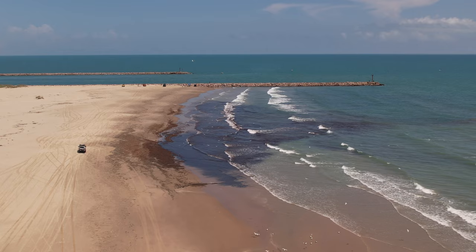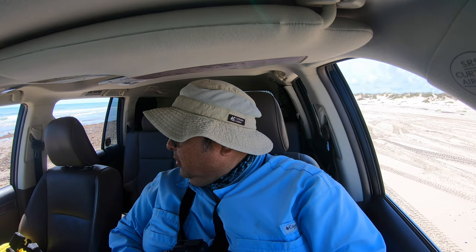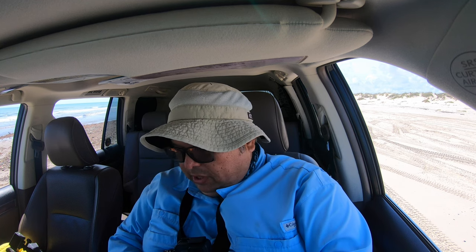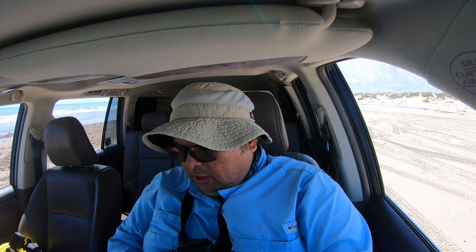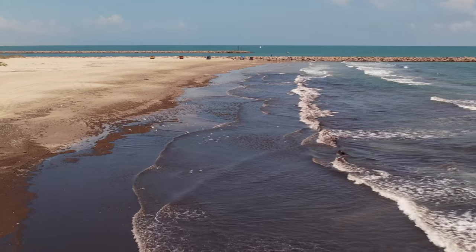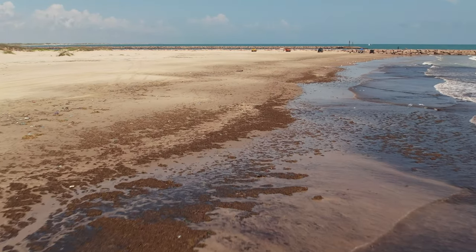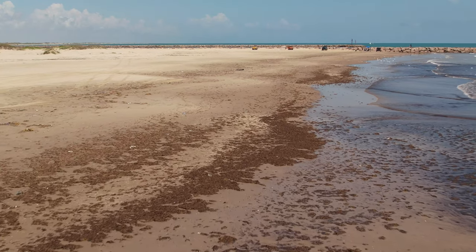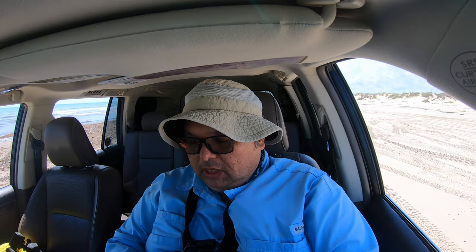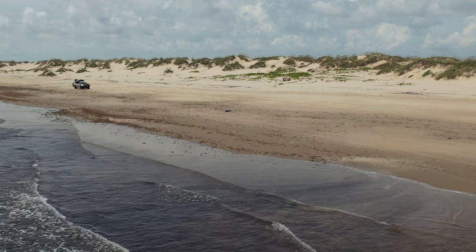My God, guys, this looks really messed up over here. Let me see if I can bring the drone in just to take a look. This is right at the East Cut. If you guys know what this is, please share it with me.